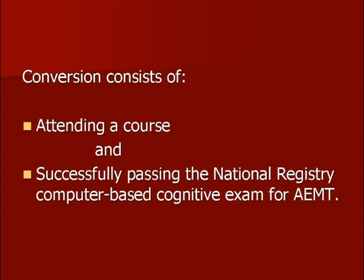That consists of attending a course — and even that is optional, which we'll talk about in a minute. But attending a course is one part. And then, very importantly, is the successful completion of the National Registry of EMTs cognitive exam, a computer-based exam for the Advanced EMT level. You need to pass that exam. So those are the two major components to this process, and we'll lead you through some of the steps as we go along.